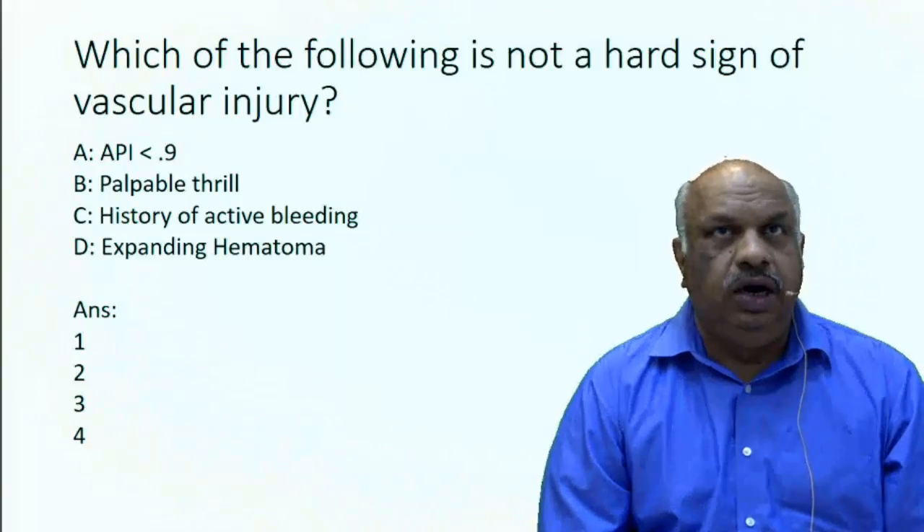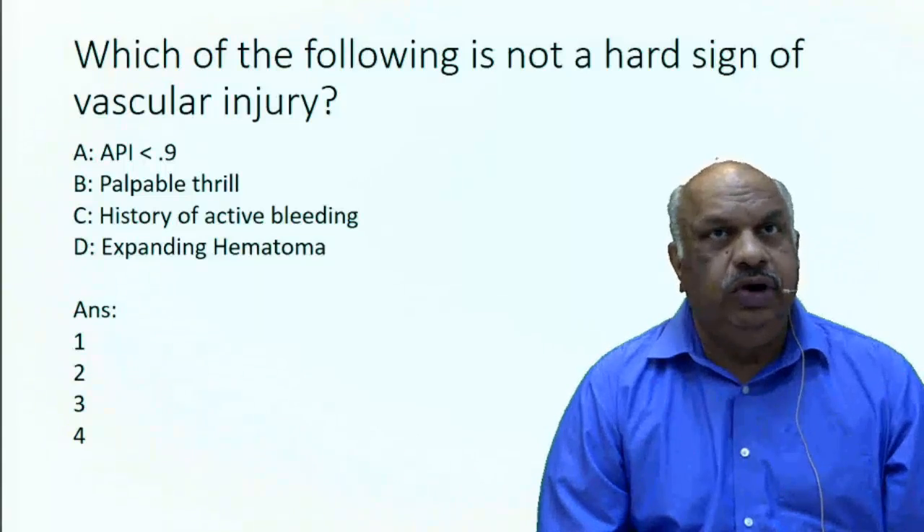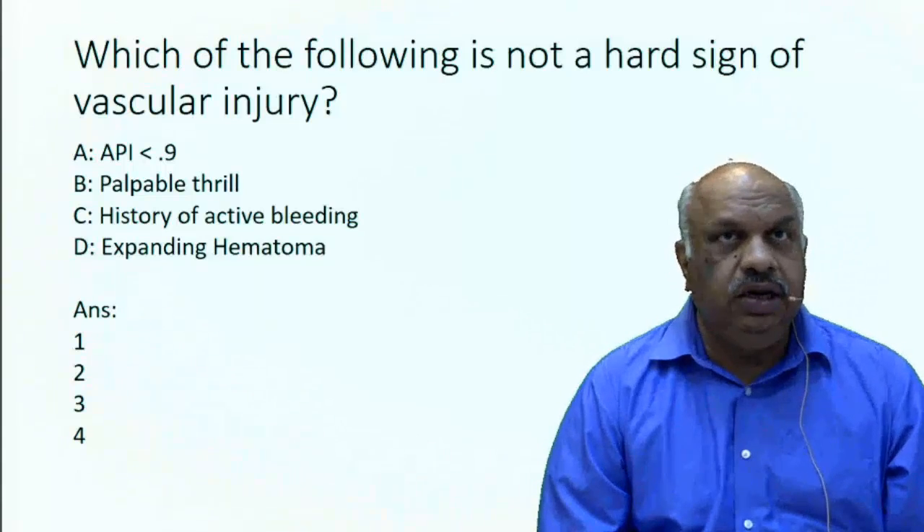The question is: which of the following is NOT a hard sign? Option A: API less than 0.9. Option B: palpable thrill. Option C: history of active bleeding. Option D: expanding hematoma.